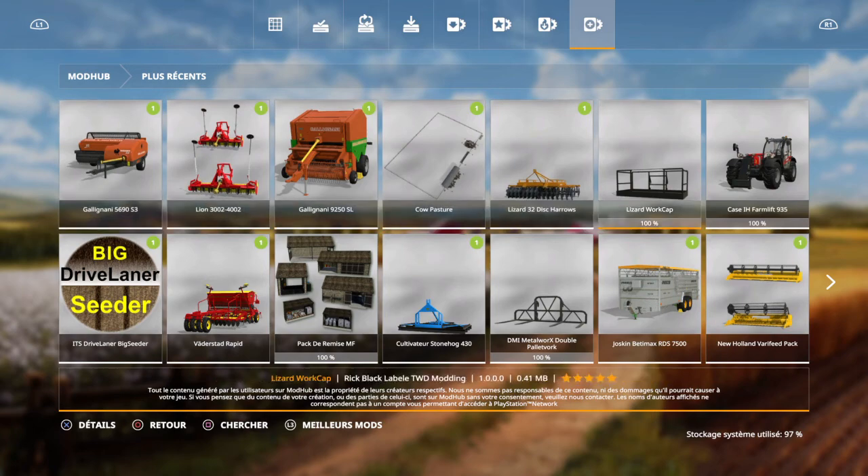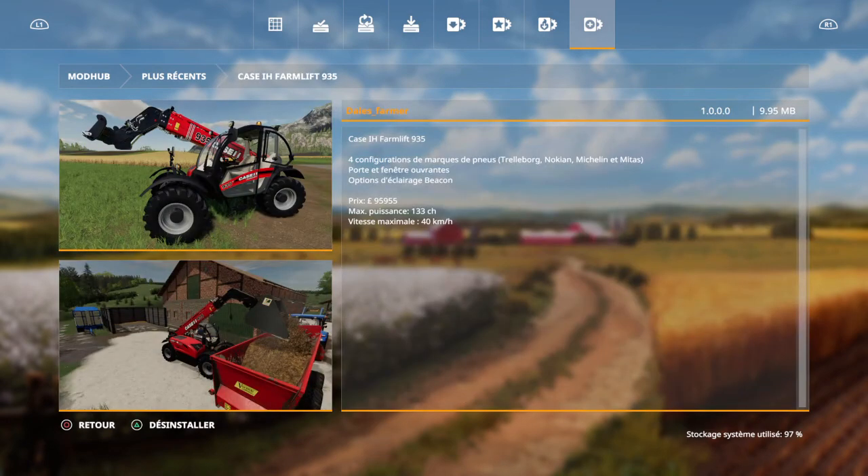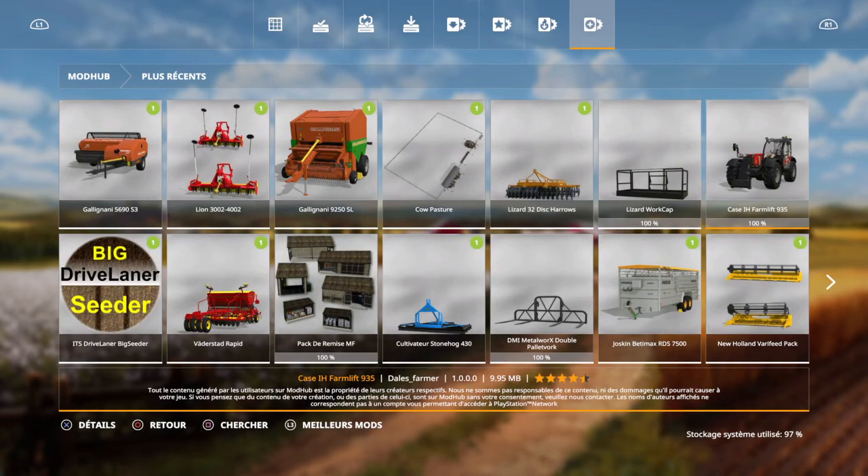Je sais, il y a deux choses qui m'intéressent pas mal. Couper les arbres, c'est pas mal. La petite nacelle. Et puis le télescopique qui va avec. C'est chic. Moi, j'aime.